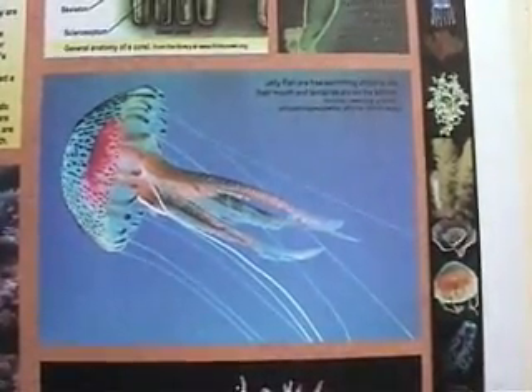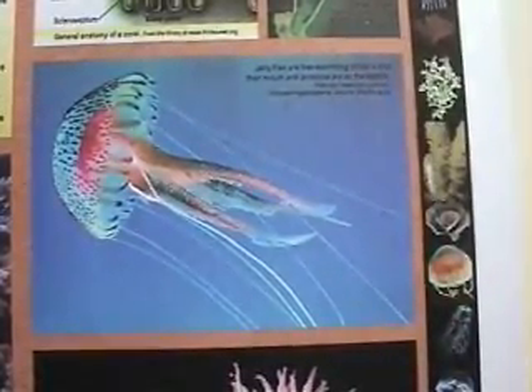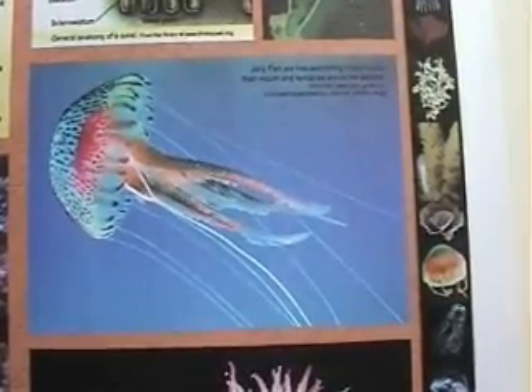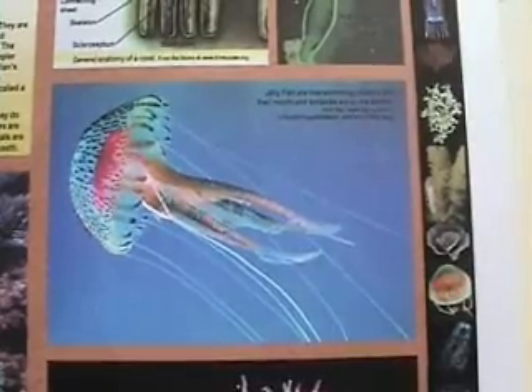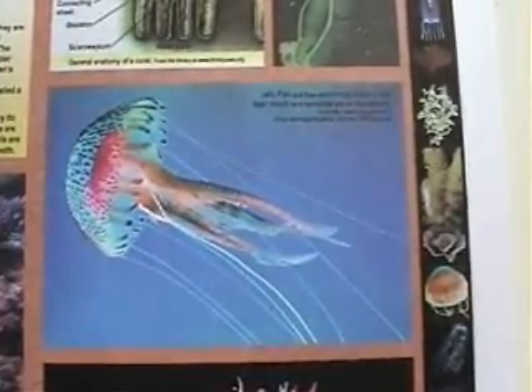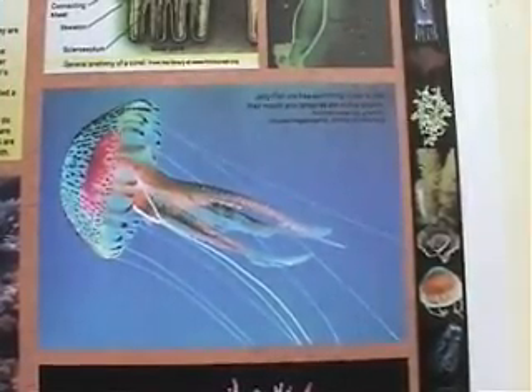All Cnidarians are characterized by a radially symmetrical body with a mouth surrounded by tentacles. They are all carnivores, using stinging cells in their tentacles called nematocysts to stun or kill prey and bring it into their mouth. The corals look a lot like bryozoans, but Cnidarians are much simpler creatures with a very primitive digestive system.